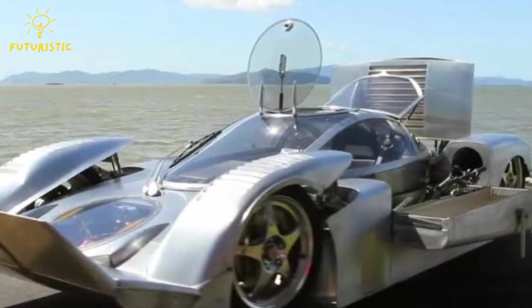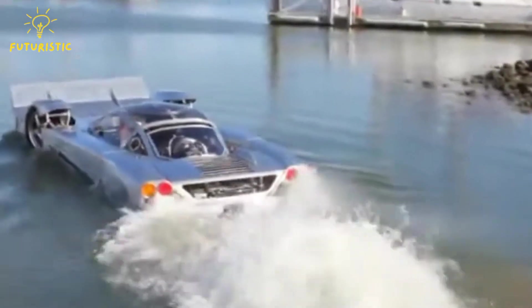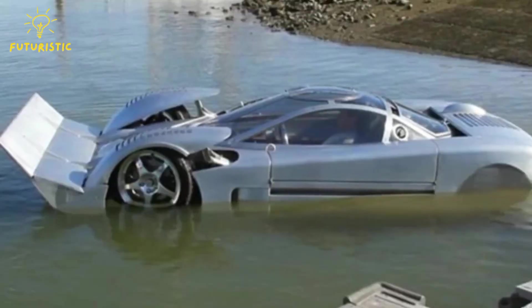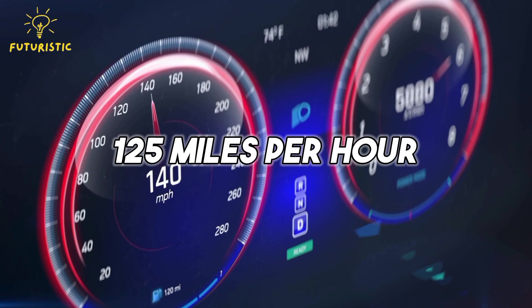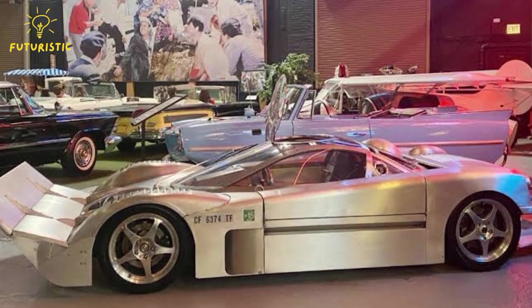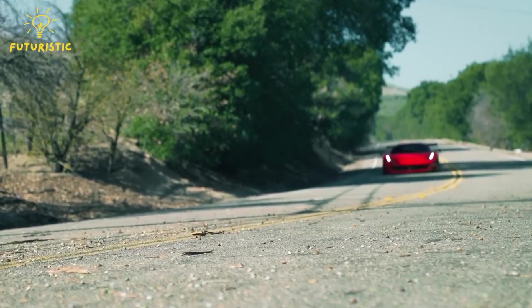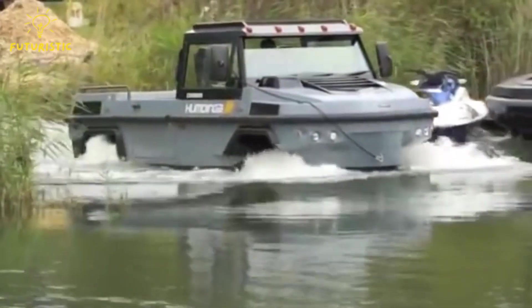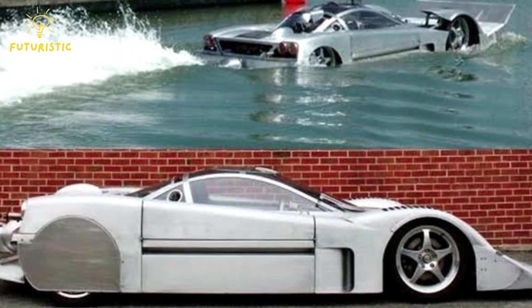Number 1: Sea Lion. The Sea Lion prototype is an extraordinary vehicle designed to break records both on land and in water. Created by WIT, it's an amphibious world speed record competition vehicle. On land it zooms at speeds of up to 125 miles per hour, but where it truly excels is in the water, where it cruises at speeds reaching up to 60 miles per hour. Crafted from TIG-welded 50-52 aluminum and CNC milled, its sleek design adds to its uniqueness. It's truly a marvel of modern engineering.